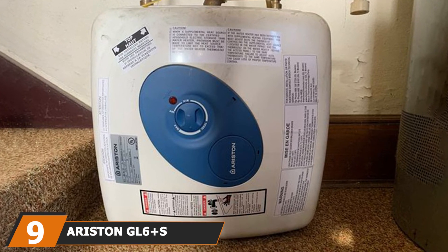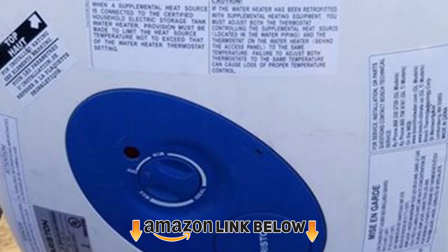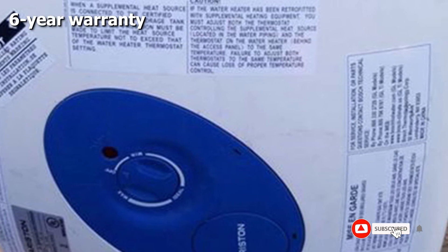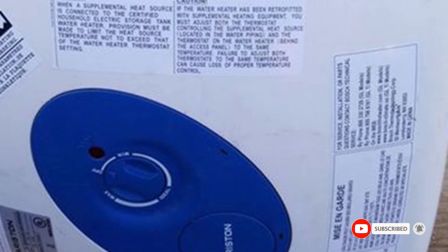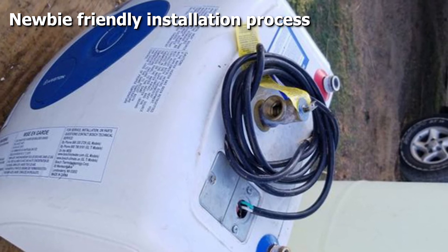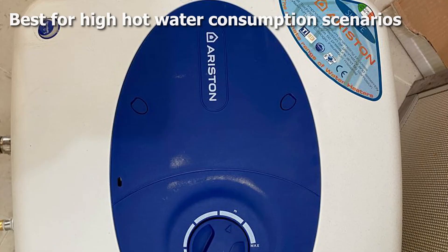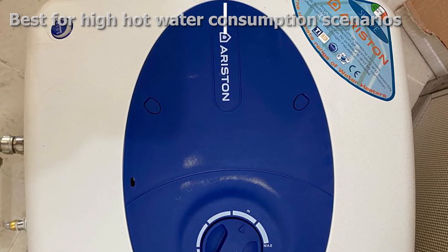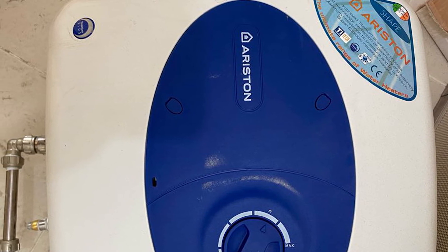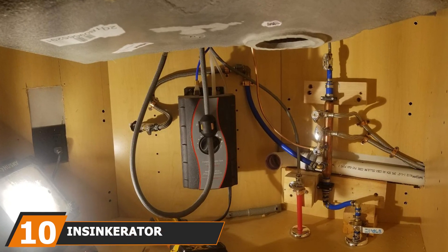At number nine we have the Ariston GL6 Plus S Electric Water Heater. This is definitely one of the reviewer's favorites in the electric water heater category. The host shares that multiple units have been installed across three offices, giving them hands-on experience comparing various models and brands to make this recommendation.